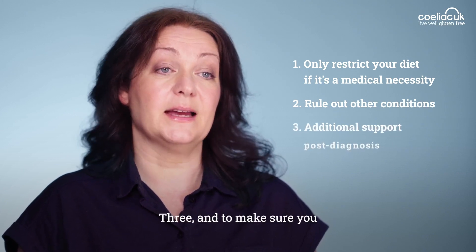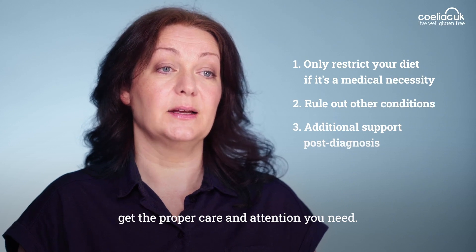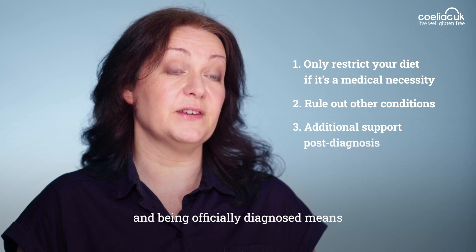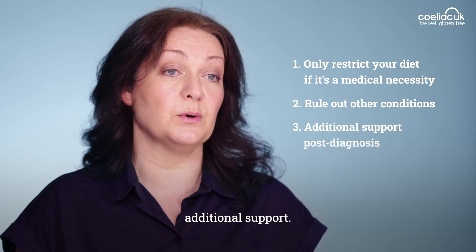Three, to make sure you get the proper care and attention you need. People with celiac disease should be offered an annual follow-up, and being officially diagnosed means you may be able to access additional support.